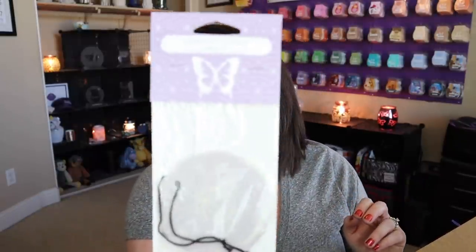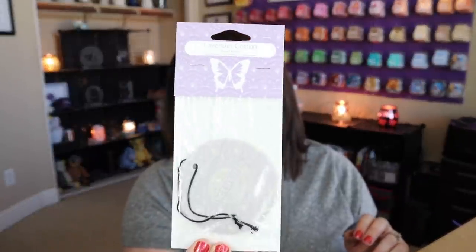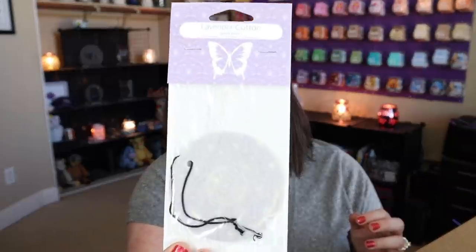Next we have a scent circle in Lavender Cotton. I personally prefer the car bars because they're a bit stronger and last longer, but my husband actually has great luck with scent circles — he'll hang one in the third row of his SUV and you can smell it wafting into the garage. You can't be mad about getting a scent circle!